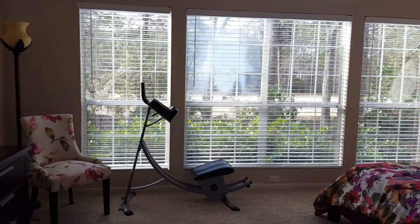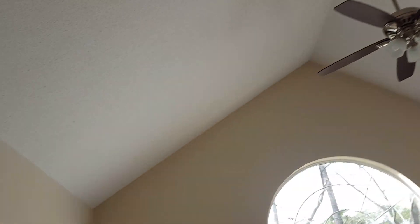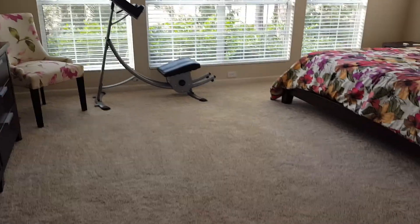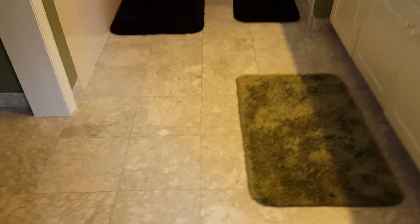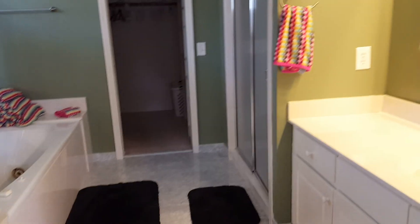Back here in the master, you do have a fogged window as you can see, but nice light and bright, with nice high ceilings. Really good size room, and they put down some newer flooring in the bathroom.